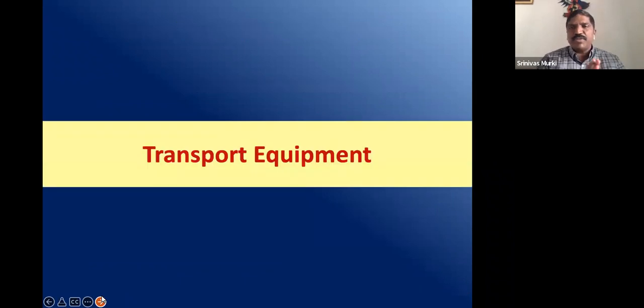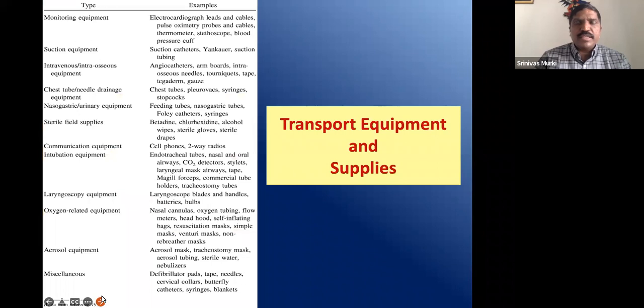Now we have seen the process of transport — what to do pre-transport, during transport, and after the baby is received at the receiving centre. Regarding equipment: there is a plethora of equipment required, but these can all be understood simply as falling under airway, breathing, circulation, and cardiac or metabolic support. If you remember A, B, C, D, you will understand that all things fall under those four or five headings.